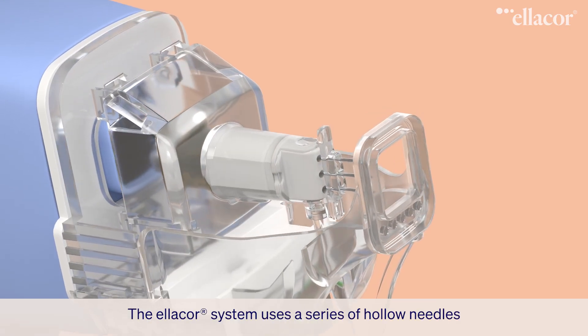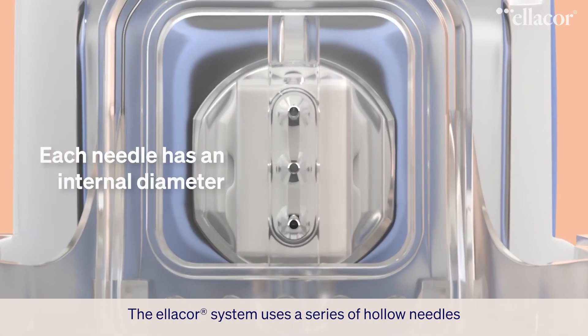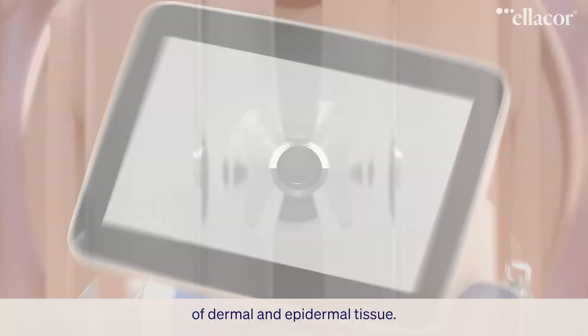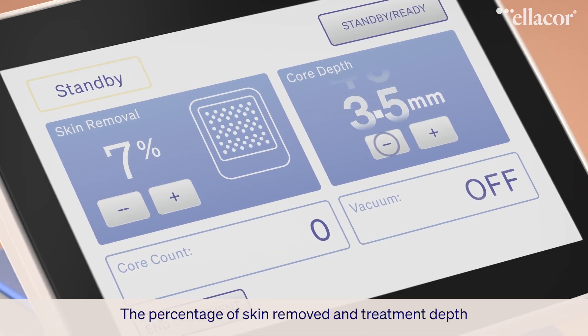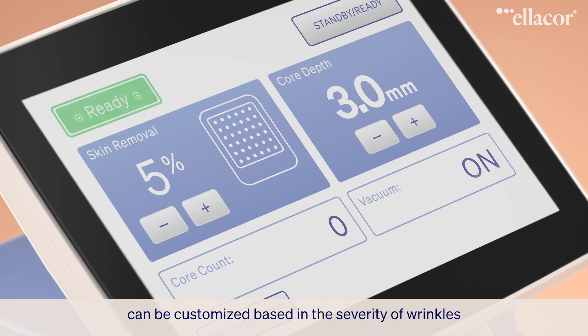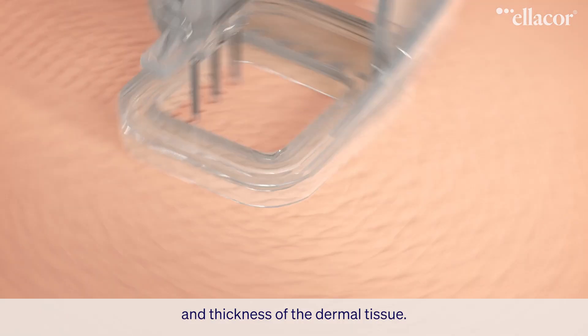The Ellicore system uses a series of hollow needles that are designed to excise full-thickness micro-cores of dermal and epidermal tissue. The percentage of skin removed and treatment depth can be customized based on the severity of wrinkles and thickness of the dermal tissue.